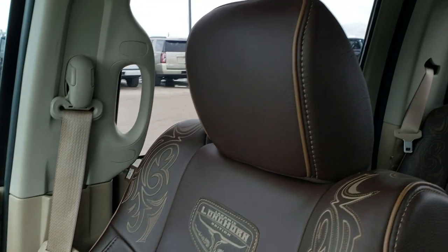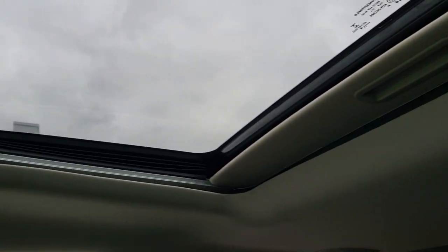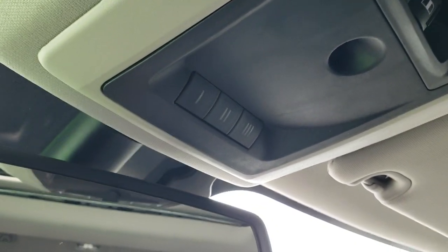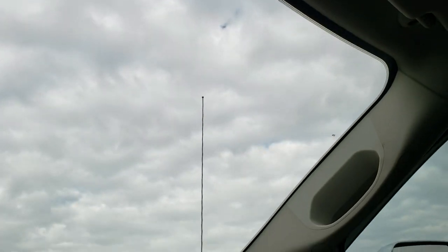Passenger seat is in excellent shape as well. You have the speakers in the ceiling — the headliner is in very nice condition and you do get map lights up there, power sunroof, power sliding rear window, and your HomeLink buttons for your garage doors, security systems and lighting systems. You also have the 911 and assist buttons there.